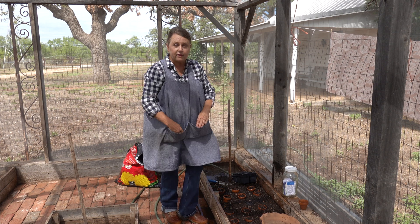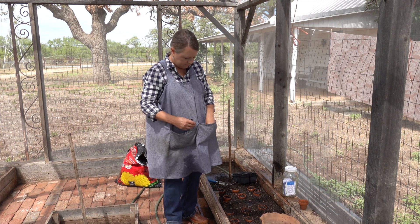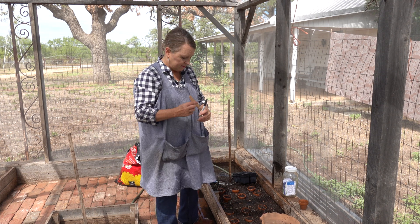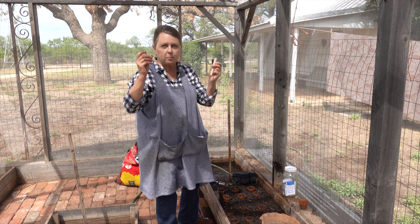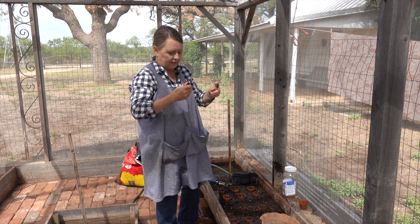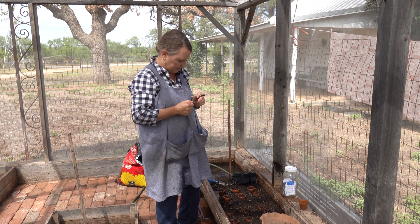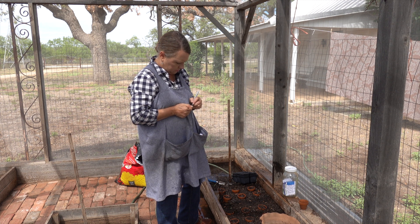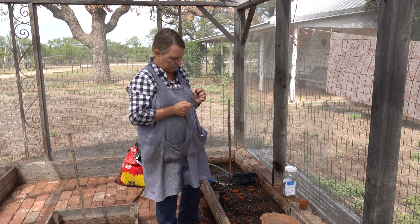Another important thing is to label your pots. I use popsicle sticks and a Sharpie. We're just going to write on the popsicle stick — 'Collards' — and a date would be good too. Today is 8/25.